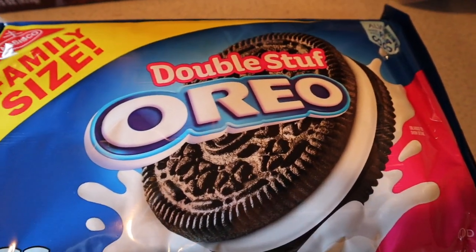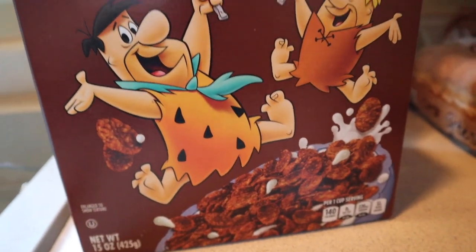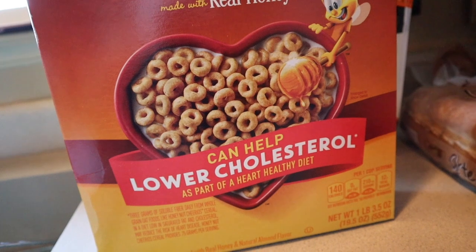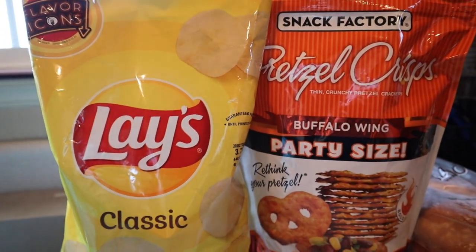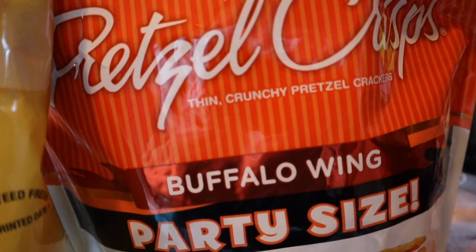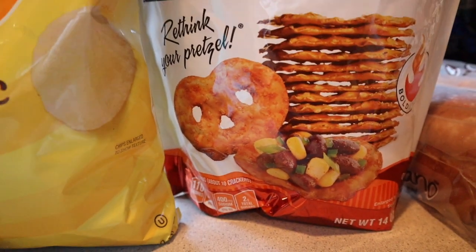I got a family size of double stuffed Oreos — I have three kids. Cocoa Pebbles — I don't think we've ever gotten those; we usually get Fruity Pebbles. We also got Honey Nut Cheerios. On to chips: I got Lay's classic potato chips and these buffalo wing pretzel crisps — they are super good, I saw them on another grocery haul and picked them up. Sour cream and onion Lay's are not pictured but we got those as well.